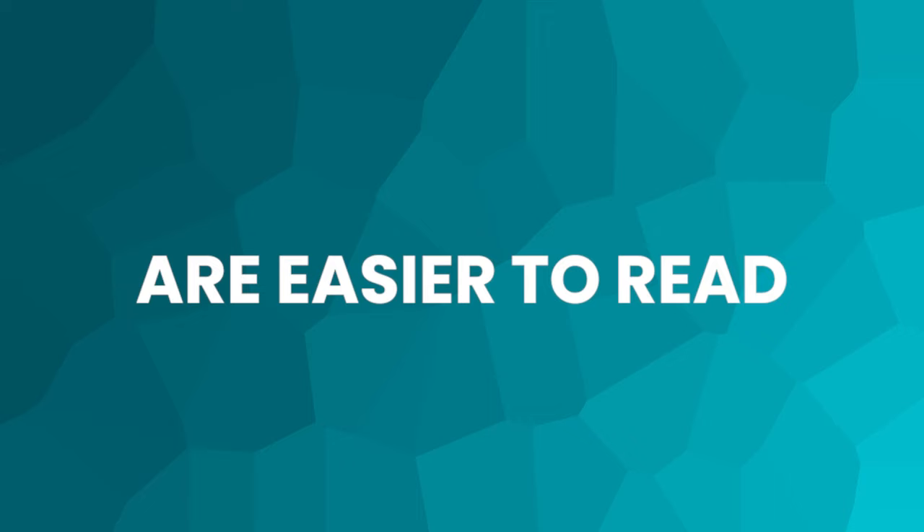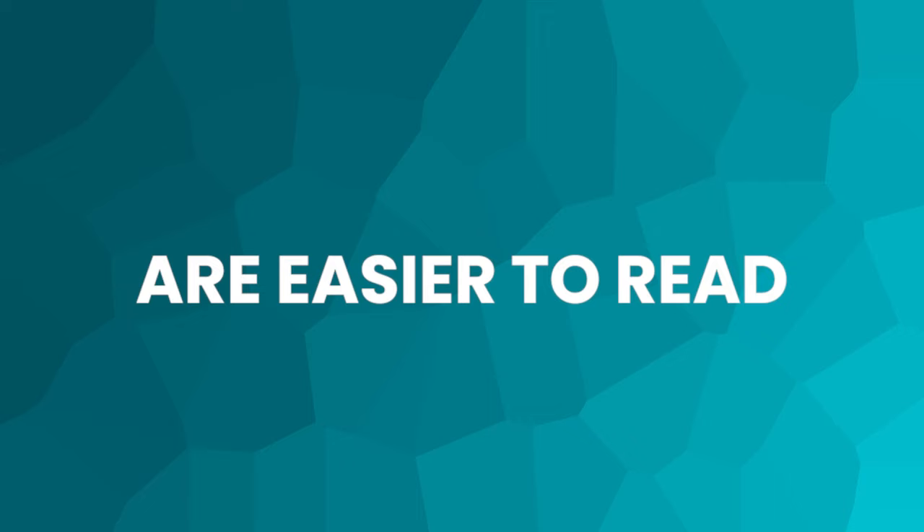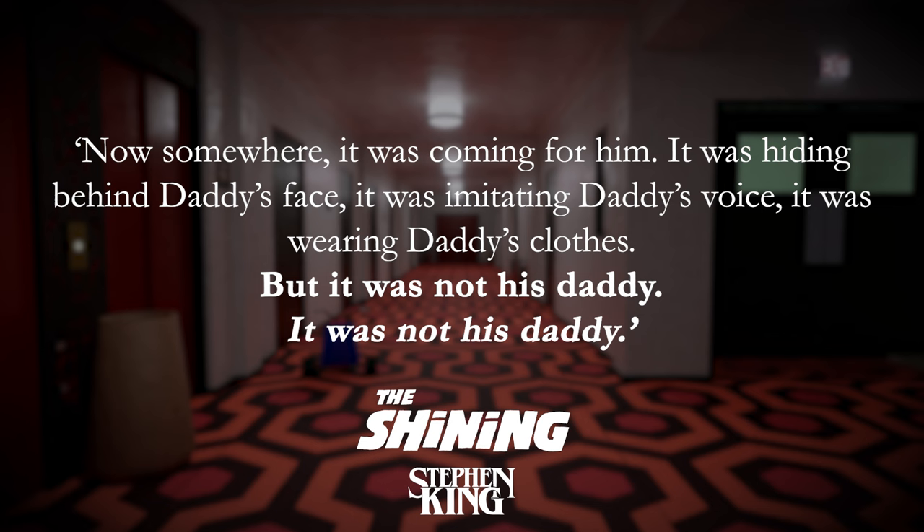Shorter, punchier sentences are obviously faster and easier to read, which helps to keep momentum in a story. Take this moment a little bit later with poor Danny: 'Now somewhere it was coming for him. It was hiding behind daddy's face. It was imitating daddy's voice. It was wearing daddy's clothes. But it was not his daddy. It was not his daddy.' Short sentences, no description — just telling as the pace quickens and quickens to a point.